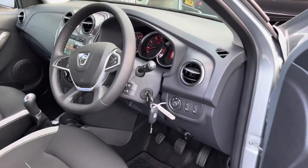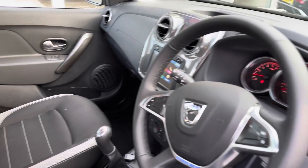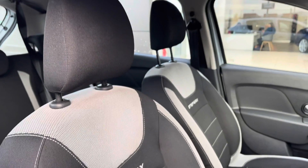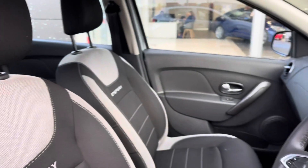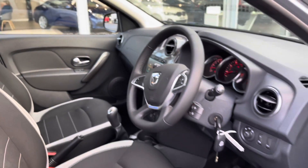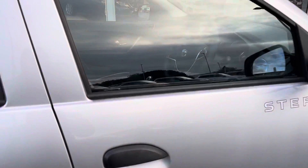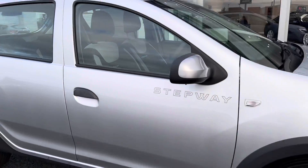Moving into the driver's side of the vehicle, you can see you've got the leather steering wheel, and the cloth upholstery is in great condition with the Stepway detailing being a lovely touch. This car also comes with two full-size keys, which is a good sign that the car has been looked after well.